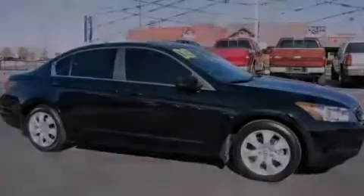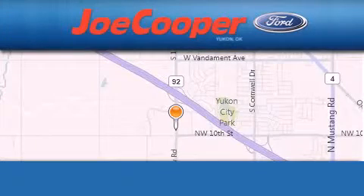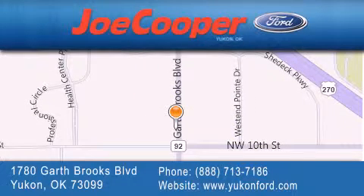We invite you to contact us today to learn more about this vehicle. Joe Cooper Ford UConn is located at 1780 Garth Brooks Boulevard in UConn. Our goal is to exceed all of your expectations to ensure that you will return for future visits.